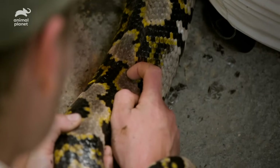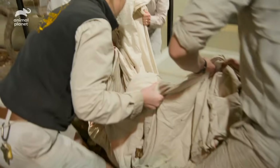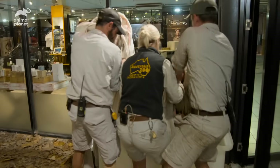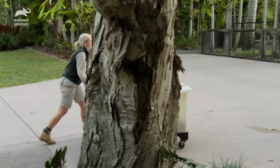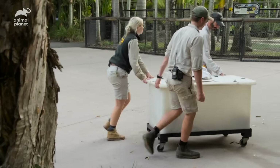Her skin is actually looking pretty good and has already improved. Just to be on the extra safe side, we're going to keep her at an elevated temperature overnight and have a good look at her in the morning as well.